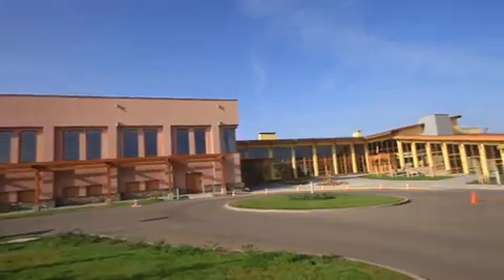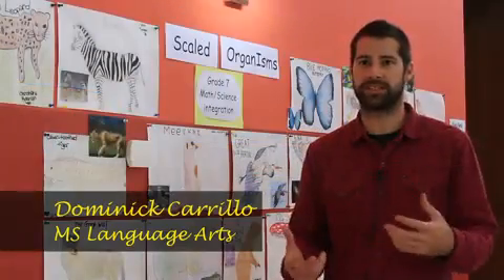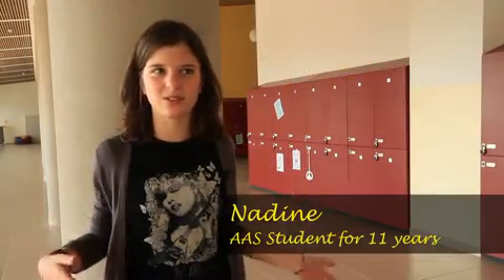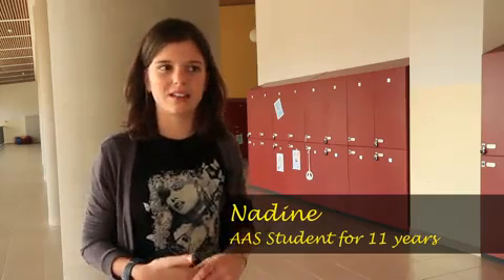When I first saw this campus I was blown away — it's obviously a multi-million dollar facility, it's brand new. It is refreshing to come here because the students are happy to be here, there's a sense of community. I like how it's very close and you can be around your friends and people your same age — I like the atmosphere.